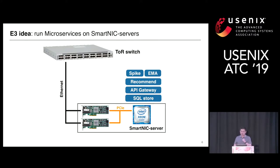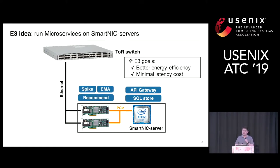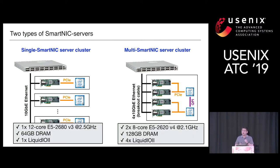Based on these three trends, we build the E3 system. Our idea is to run microservices on SmartNICs to gain better energy efficiency with minimal latency cost. We build two types of SmartNIC servers: a single SmartNIC server and a multi-SmartNIC server. The first type is a 1U server box with an Intel Haswell machine with 64 GB DRAM and one Liquid L SmartNIC, connected to the ToR switch with 10G links.